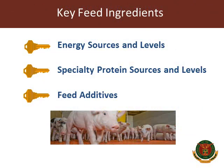Another important consideration in nursery diets is the type of ingredients. Last time we talked about the importance of diet complexity. There are three key feed ingredients in piglet diets that help improve post-weaning performance: first, the energy sources and their levels; second, the specialty protein sources and their levels; and third, specific feed additives that have positive benefits on performance for our piglets.